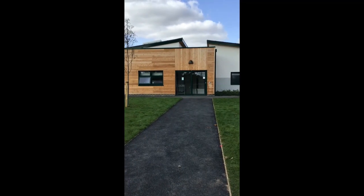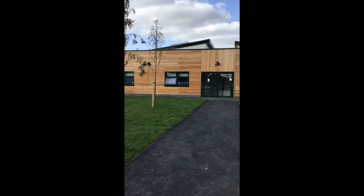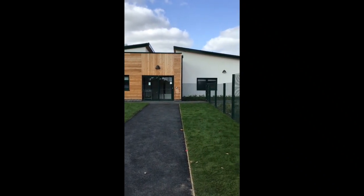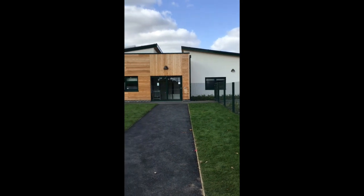This is the temporary entrance to the new North Campus of the Bridge School. It's a state-of-the-art, beautiful building with the most luxurious facilities for special educational needs, and we're so lucky to have it.